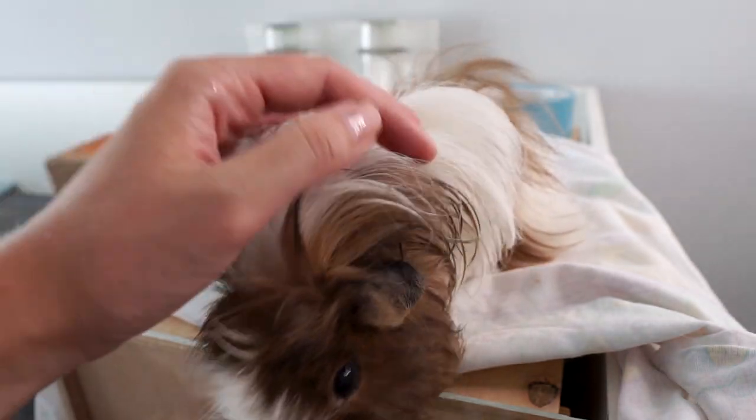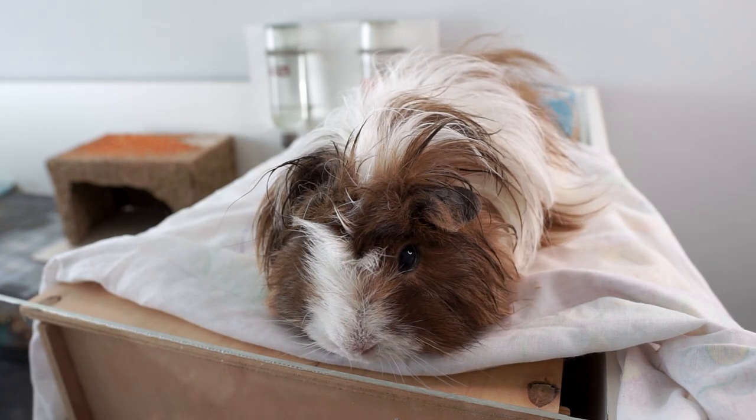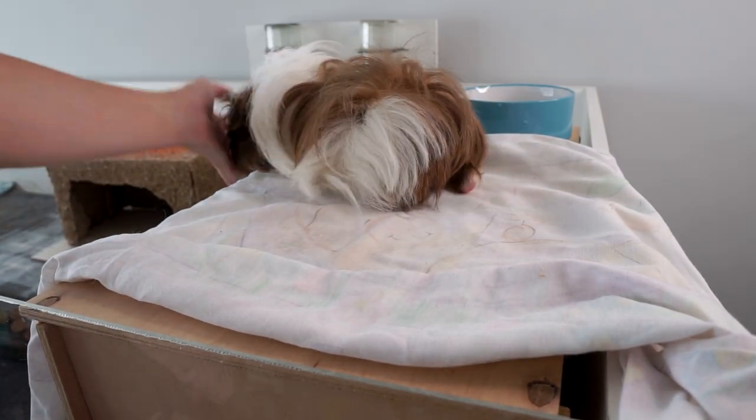Sorry Pedro, you do look a little bit bedraggled right now, but hopefully you'll be a bit cooler. I don't think he's very impressed with me right now!